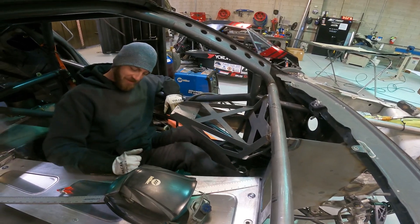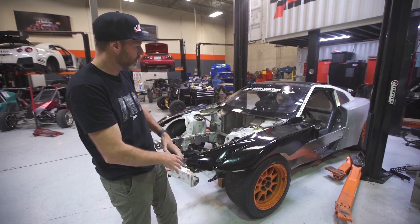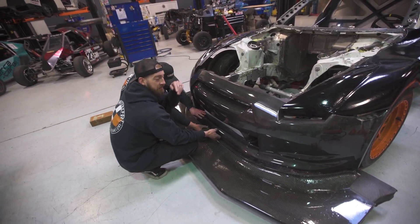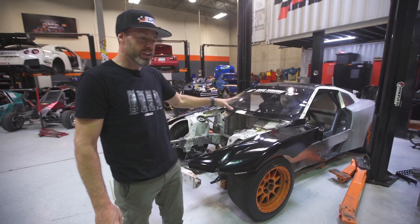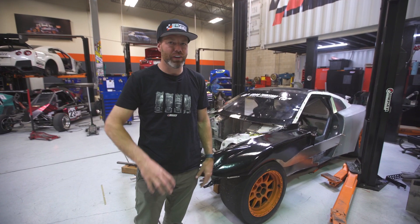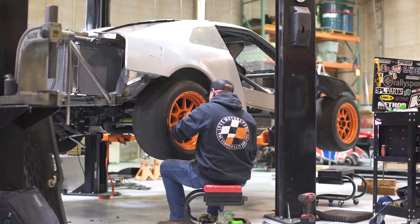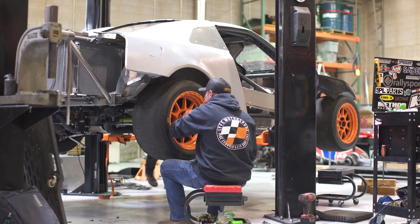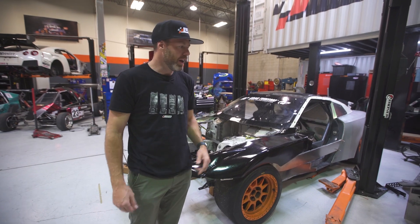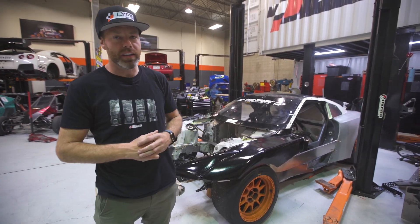It feels like a ton of progress has been made with the car sitting on the ground. We had the bodywork on it yesterday. The interior is largely finished. The windshield is mounted. It feels really good, but we have a huge deadline coming up — it's already the end of March and we race at the end of June. We don't have a transmission here, our coolers and everything are not even plumbed yet. So it's making some really good progress, but we have a ton of work ahead of us. We're going to keep our nose down and keep pushing forward.